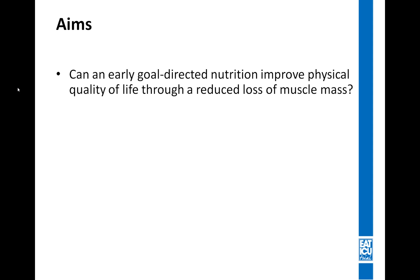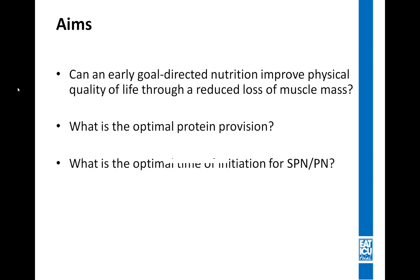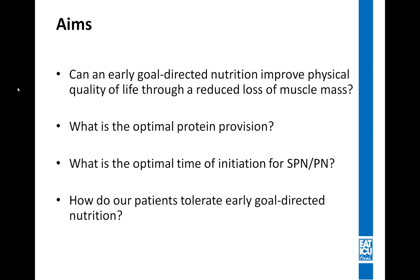This led us to want to do a rather ambitious trial, focusing primarily on answering the question: can early goal-directed nutrition improve physical quality of life through a reduced loss of muscle mass? We also wanted to address the optimal protein dosing for our patients, find the optimal time of initiation of supplementary parenteral nutrition, and see how patients would tolerate this early goal-directed nutrition therapy.